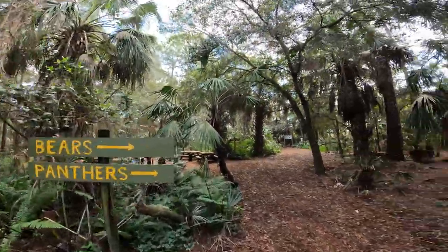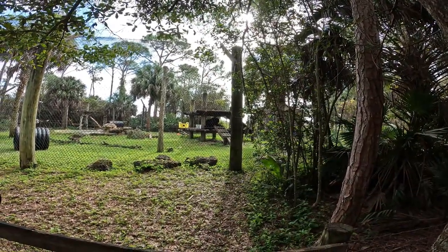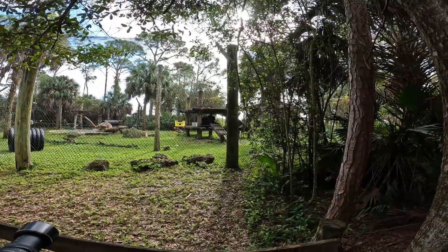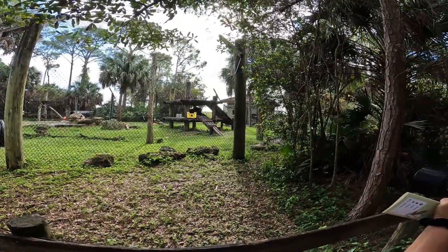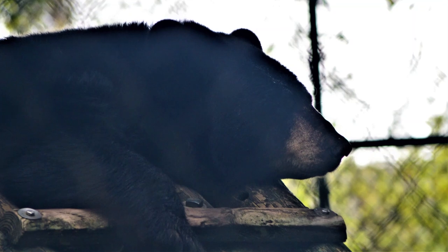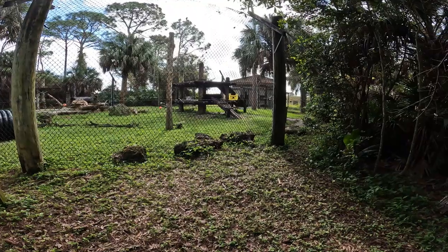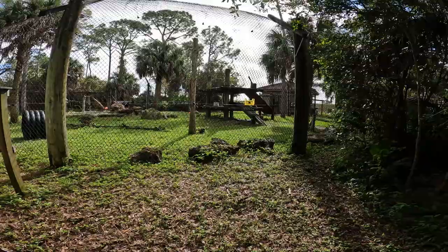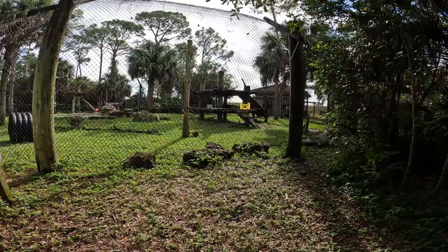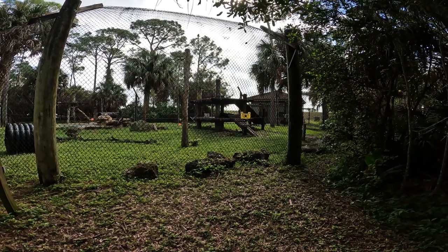Bears and panthers to the right. Hey buddy, it's okay, you can chill. Don't let us bother you, we're just admiring you. There's the black bear — he's pretty big. The bear is totally laying down now on that side, and Kim's getting a picture of his feet.